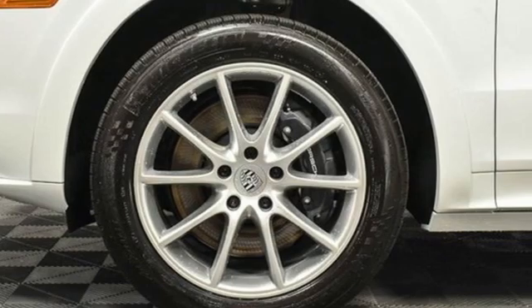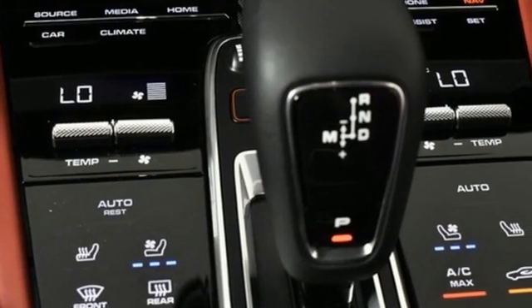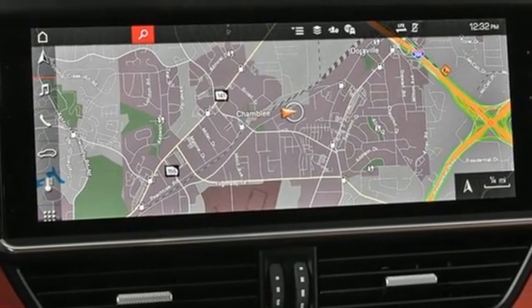A great vehicle is comprised of great features like these: intercooled turbo V6 engine, four-wheel drive, integrated navigation system with voice activation, refrigerated box located in the glove box, dual zone climate control.